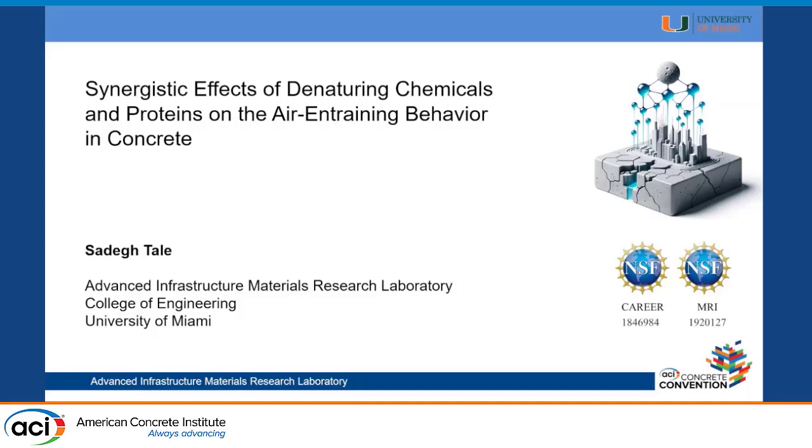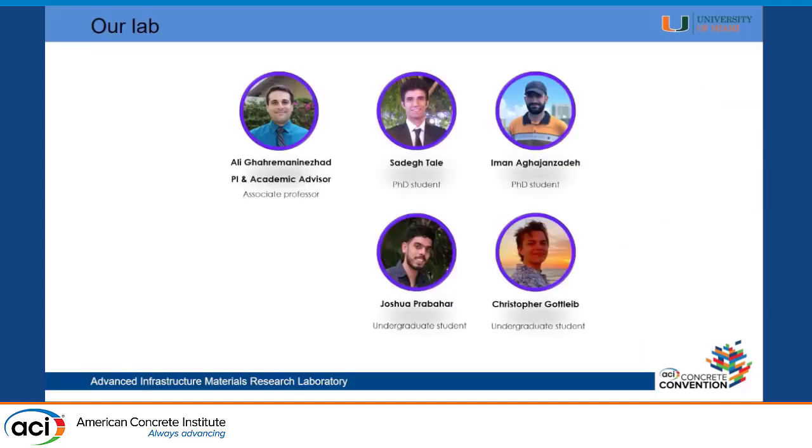Hi everyone. I'm very happy to present to you our work on how we use biomolecules to enhance the durability of concrete. I see a lot of people from the University of Miami — thank you for coming. Let me start by introducing our lab: the Advanced Infrastructure Materials Research Laboratory at the University of Miami, where we work on bio-inspired ways to increase the durability of concrete.